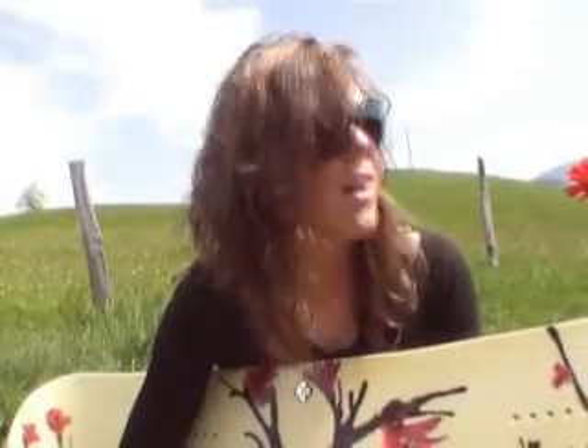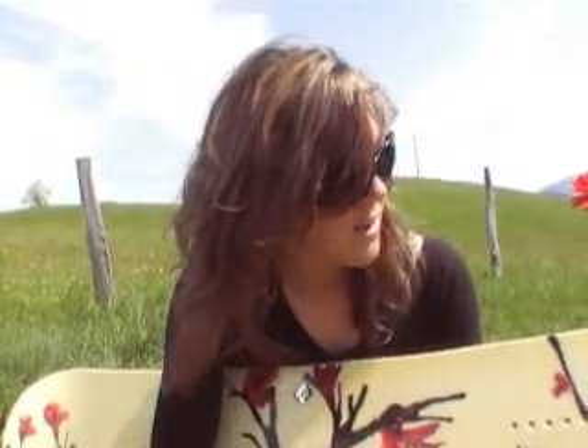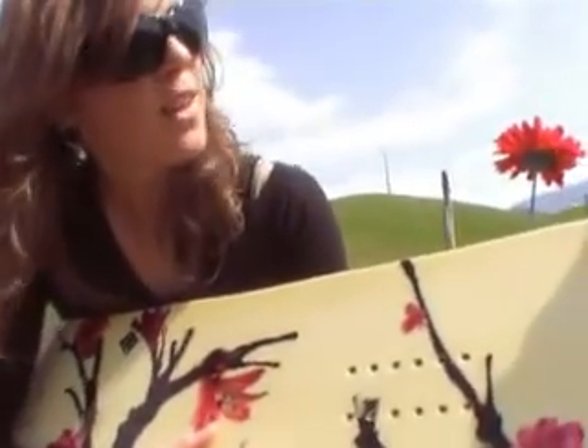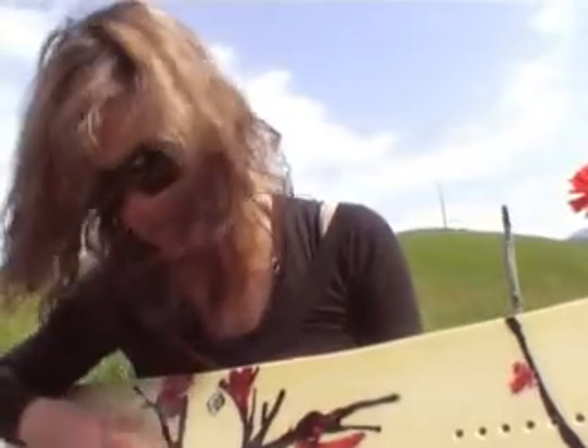We've got rider Tara Bright who won the X Games in Superpipe with it, so you're going to see some pictures of her riding this board. We've also got a natural top sheet with bamboo, and it features a Chinese design with red flowers.